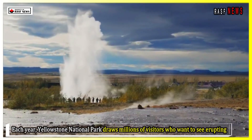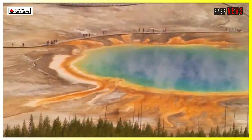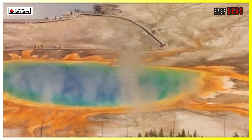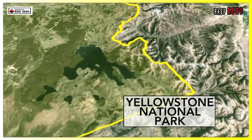Each year, Yellowstone National Park draws millions of visitors who want to see erupting geysers, steaming hot springs, and bubbling mud pots. This famous natural landmark is the result of the park's unique geology — it sits atop a supervolcano, which has had three major explosive eruptions in the past 2.1 million years.